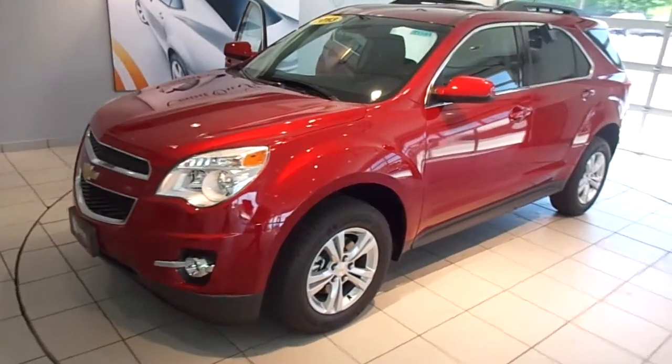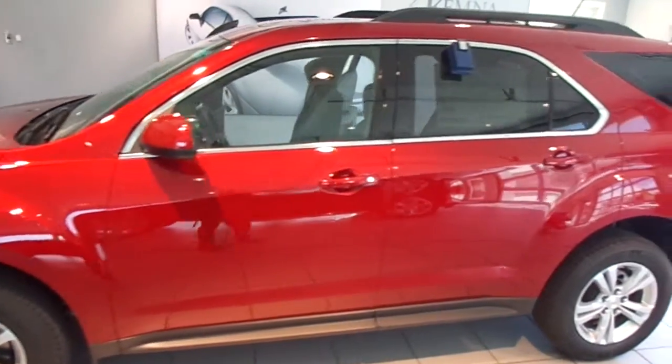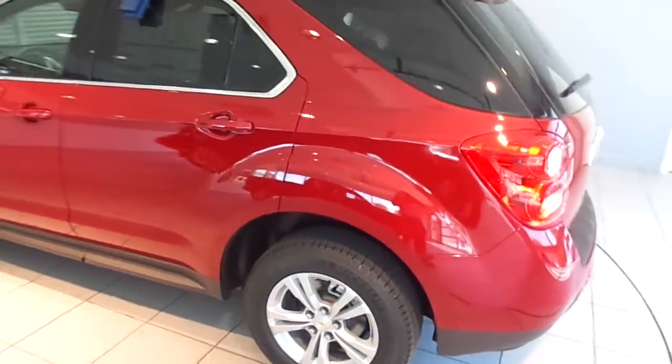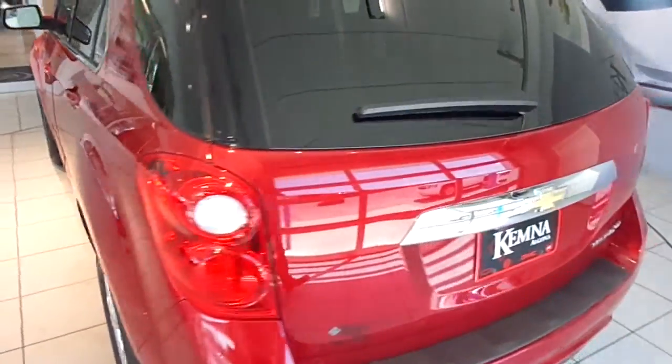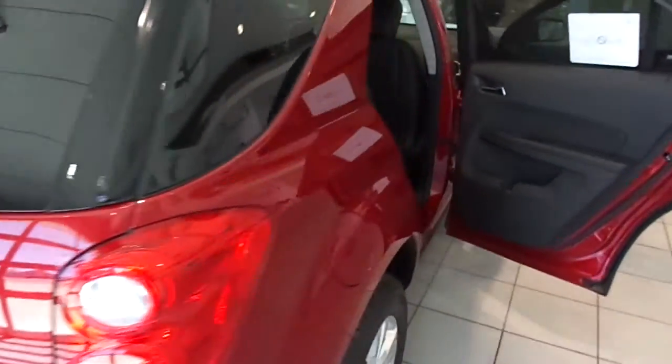Hi, I'm Will with Chemnas & Algona, and I'm about to showcase stock number 3534A. This is a brand new 2013 Chevy Equinox 2LT. It has a front-wheel drive 2.4 liter EcoTek. This one is crystal red metallic, and the interior is jet black leather.